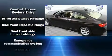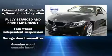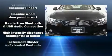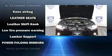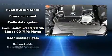The power moonroof opens up the cabin to the natural environment. BMW also prioritized safety and security with features such as dual front impact airbags with occupant sensing, head curtain airbags, anti-whiplash front head restraints, and an emergency communication system.